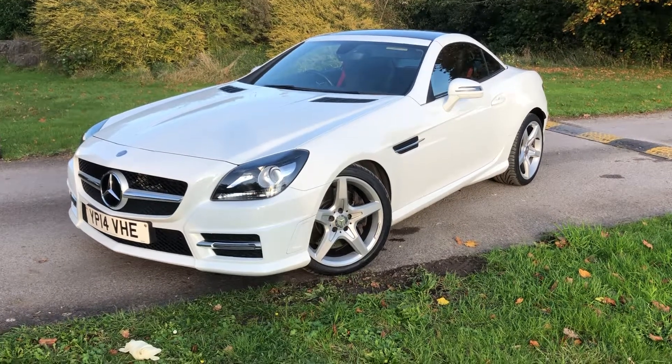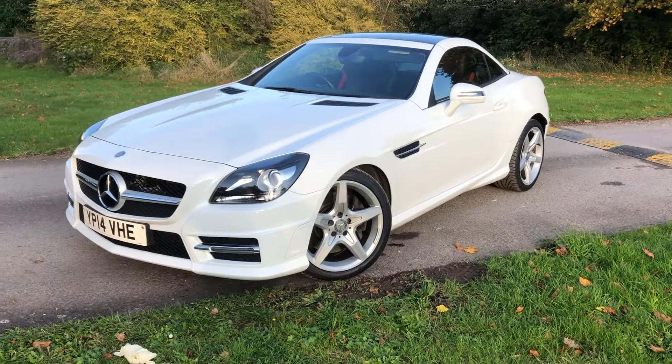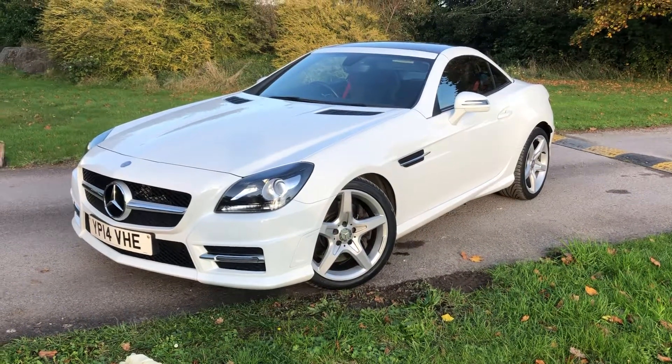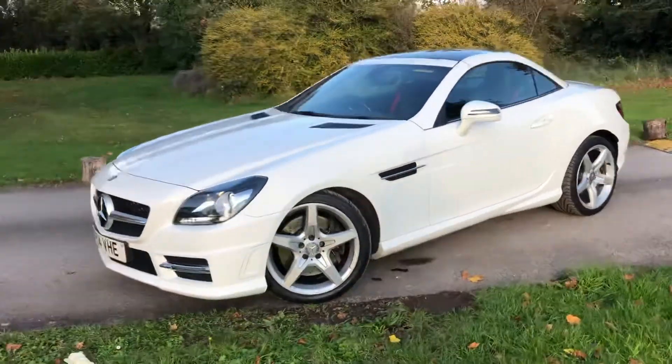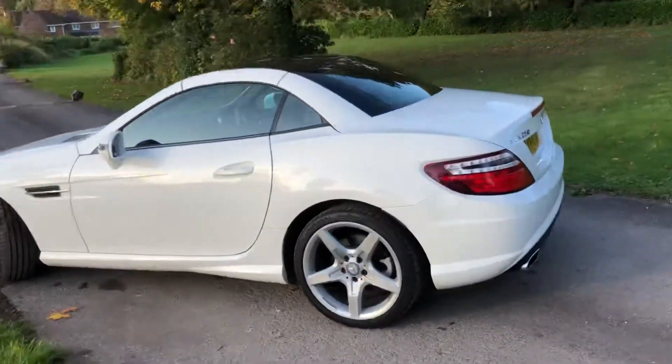Here we have a 2014 250 SLK, this is the twin turbo diesel model with 45,000 miles and service history.